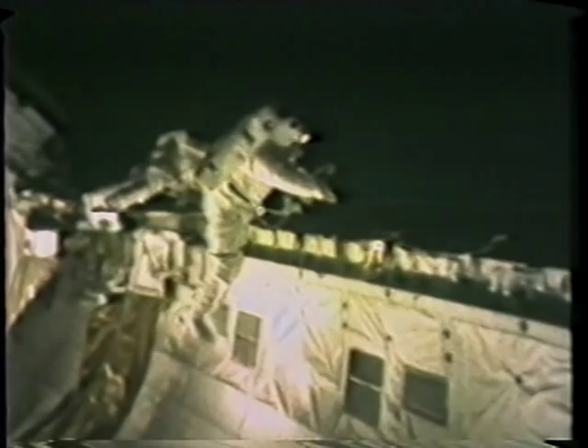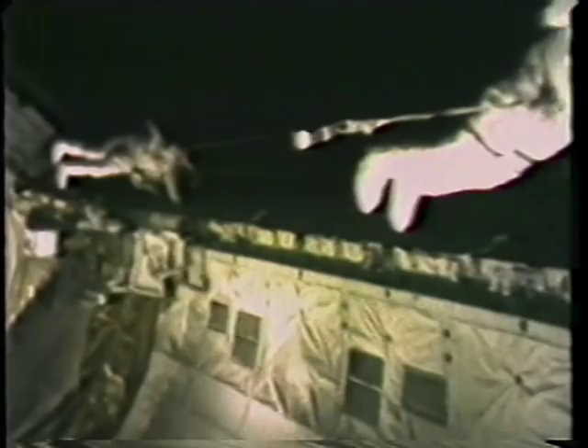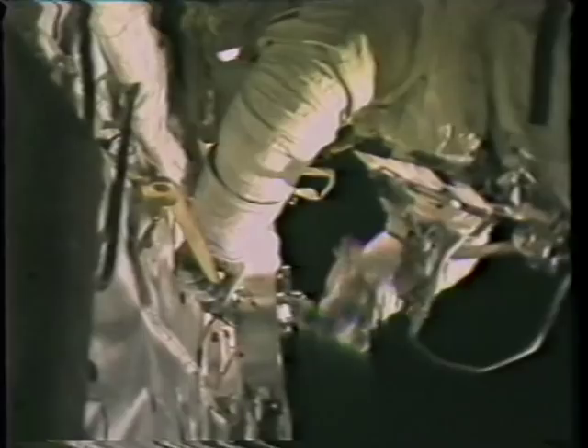Those were all daylight scenes. The film compensates for the lack of overall illumination in the cargo bay. Story mentioned that the helmet-mounted lights were, for all practical purposes, essential, and that the payload bay floodlighting was not adequate to do your tasks.